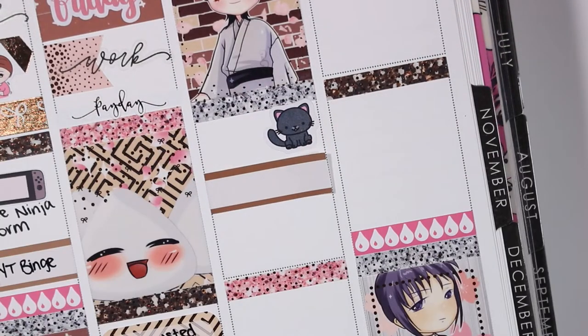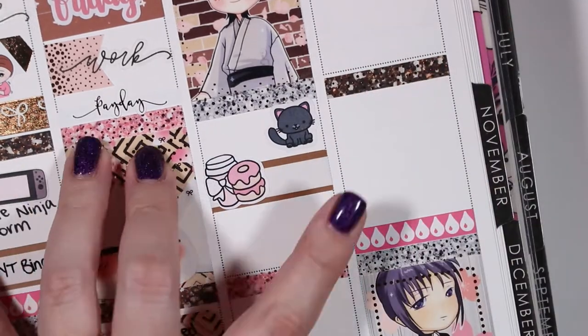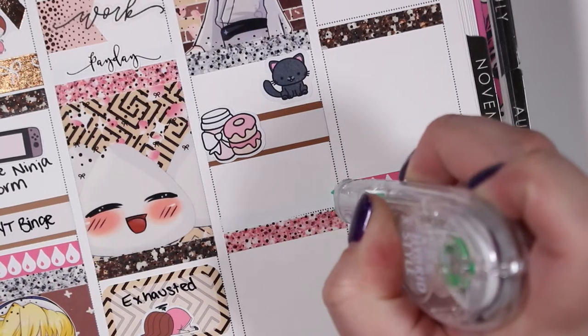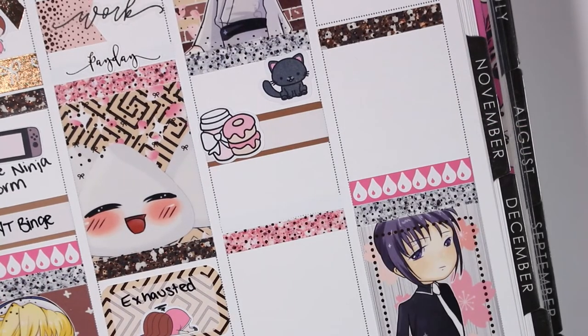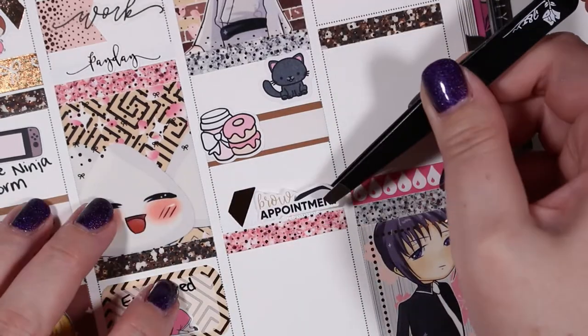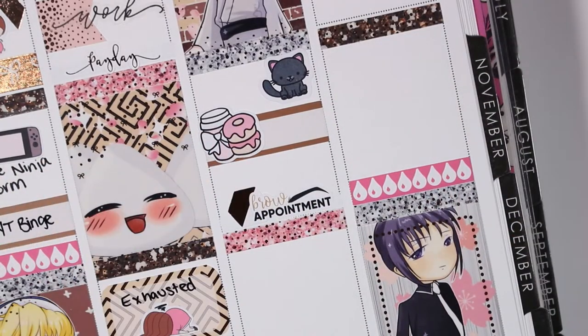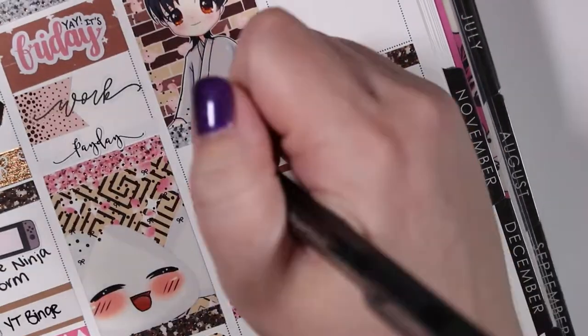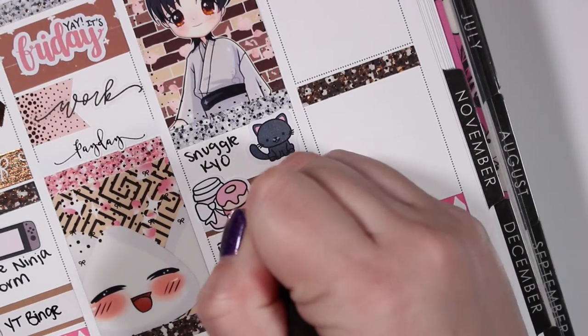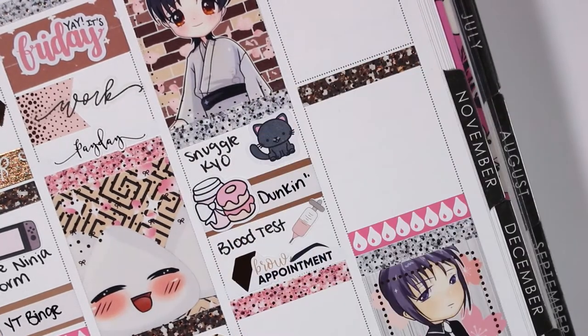On Saturday the first thing I wanted to mark was snuggling my kitten — again that kitten sticker is from Silver Oak Design. My husband and I had breakfast at Dunkin' Donuts, so I used a coffee and donuts sticker from Paper Shire. Then I needed to get my blood test done — that syringe sticker is from Mr. and Mrs. Mint — and I had a brow appointment, marked with a brow appointment sticker from Saucy Stickers Co.